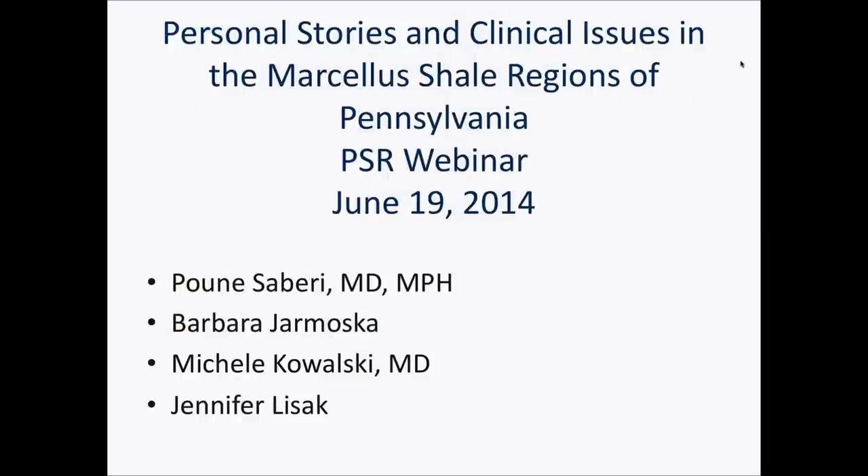Welcome to the third PSR webinar in the series. I hope you have watched the webinars by Drs. Paulson and Ingrafia. Tonight we're going to share personal stories and clinical issues in the Marcellus Shale regions of Pennsylvania. I will be joined by three other speakers who will be sharing their stories with you.